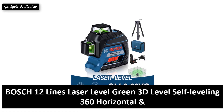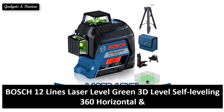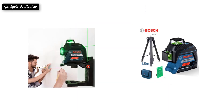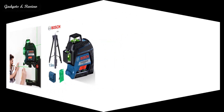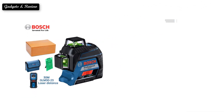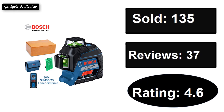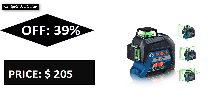At number 3. Price can be changed at any time.